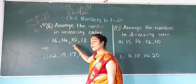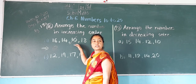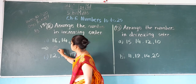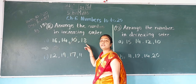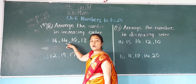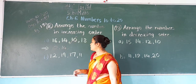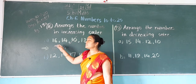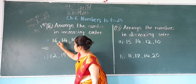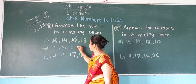Now from the remaining — 16, 14, and 18 — which is the smallest? 14 is the smallest. Cut it and write down 14. Now from 16 and 18, which is smaller? 16. So cut it and write down 16. And at the last, 18.